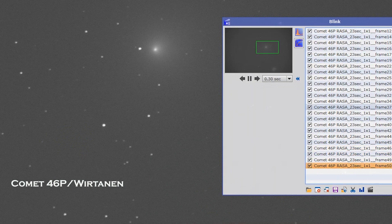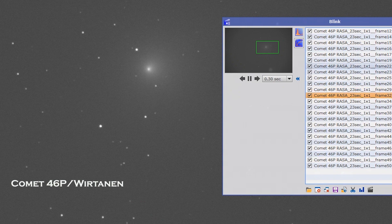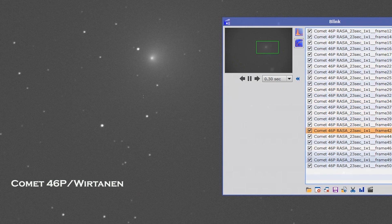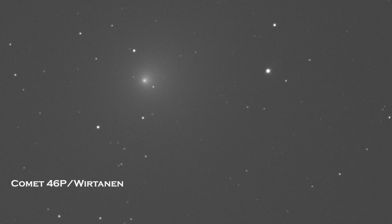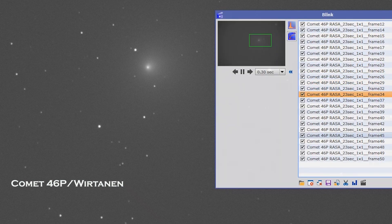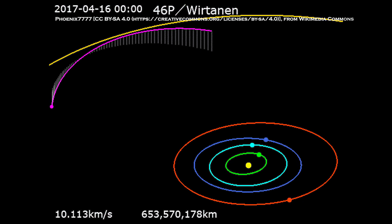I took that Comet 46P picture again last night — 50 more frames. The short movie clip you are watching is from those clips. I started researching this comet; it's a very interesting comet. It comes around every 5.4 years, so the last time it came was around 2013.